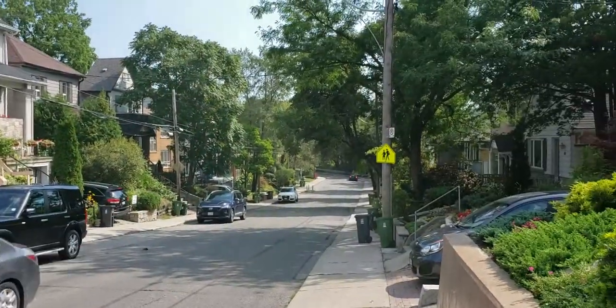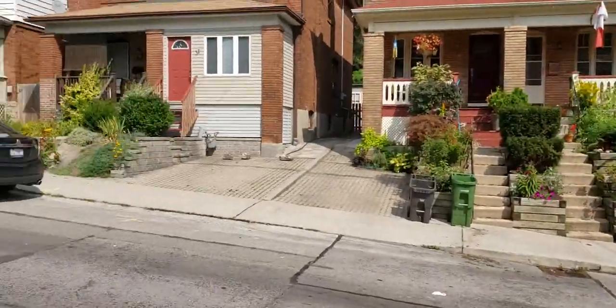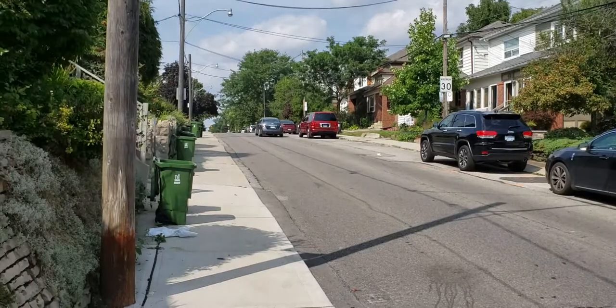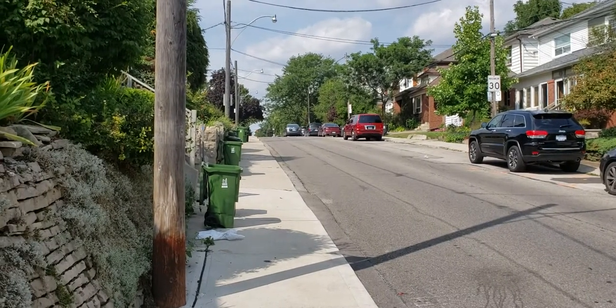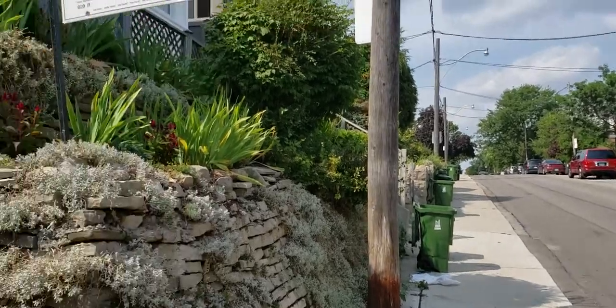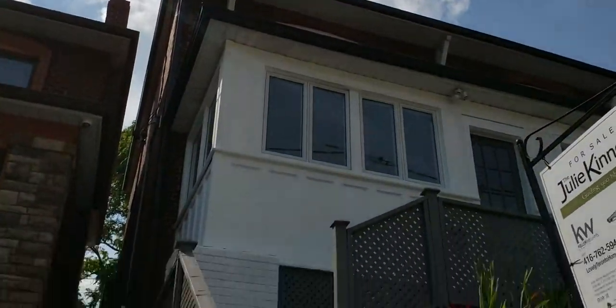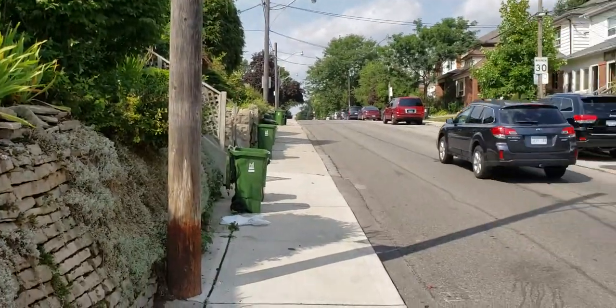You have Rennie Park just steps down the road, and Bloor Street including Runnymede subway station, fruit and vegetable market, great restaurants, the meat market butcher — just lots of great stuff on Bloor around here.